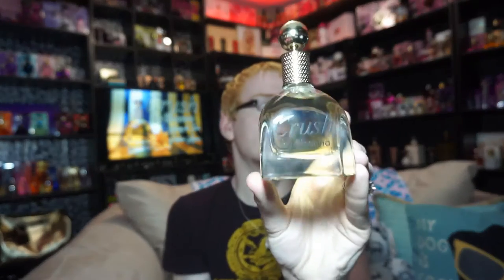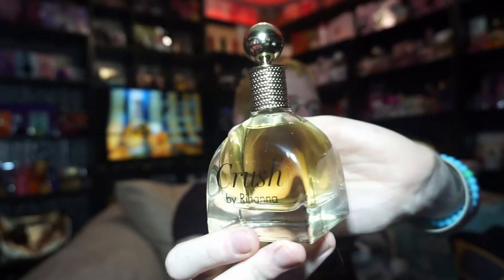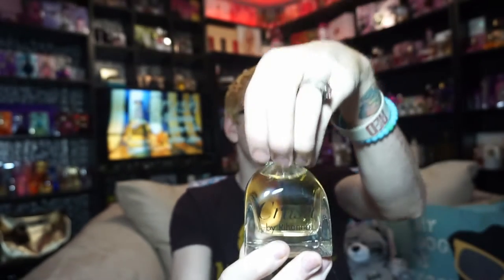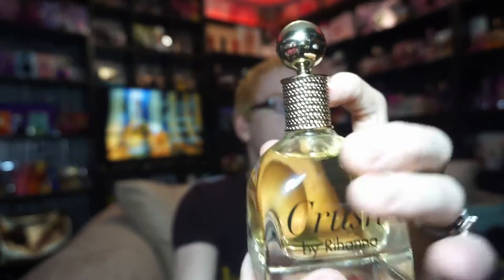I don't know if there are slip covers for the original box - if there are, I would love to have one just to display the two side by side. Until then, the box is going to sit like this on my shelf. The bottle looks like this - it says 'Crush by Rihanna' on the front, and it's that same shape as the original. I've always thought of it like a perfume bottle or a nail polish bottle. The chain on here is actually textured.